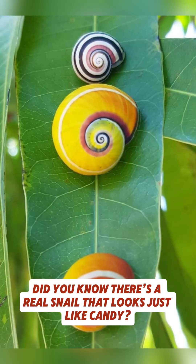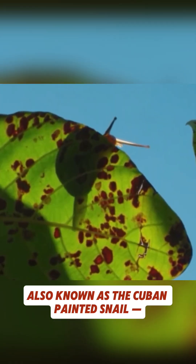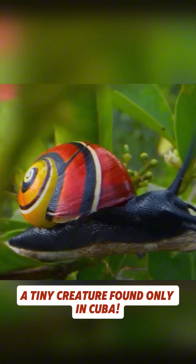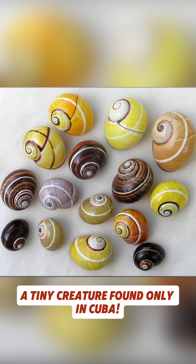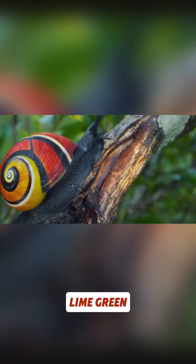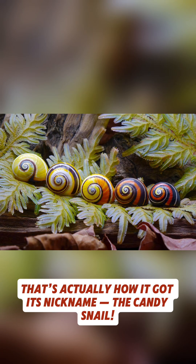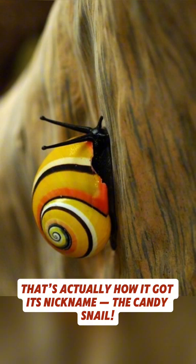Did you know there's a real snail that looks just like candy? Meet Palimita picta, also known as the Cuban Painted Snail, a tiny creature found only in Cuba. Its shell glows in shades of pink, yellow, lime green, and ivory, like someone hand-painted it with a fine brush. That's actually how it got its nickname, the Candy Snail.